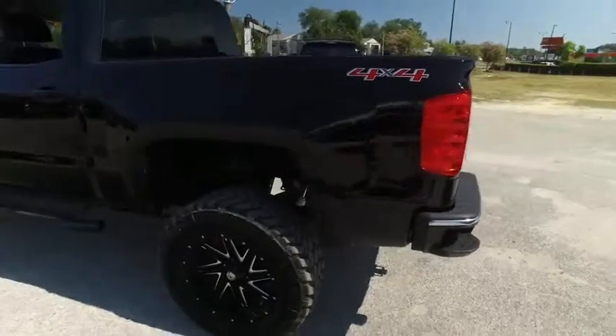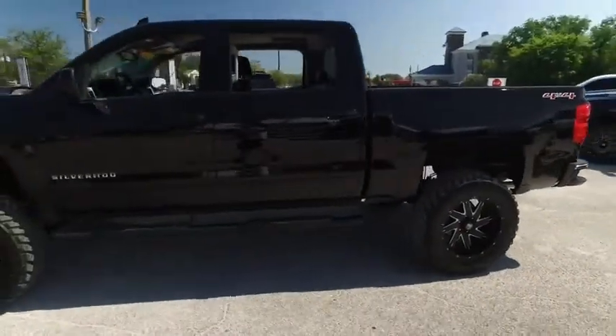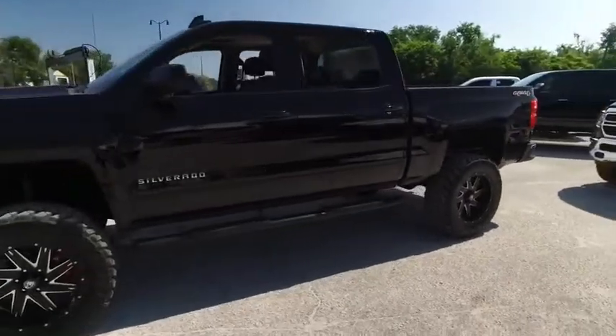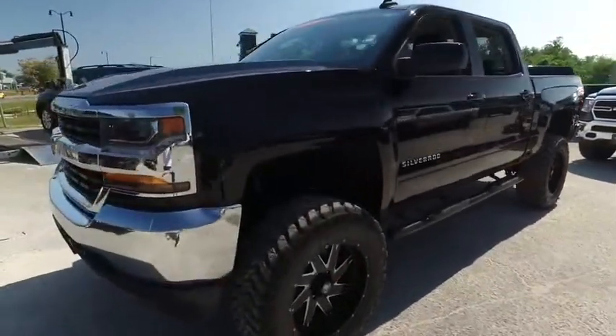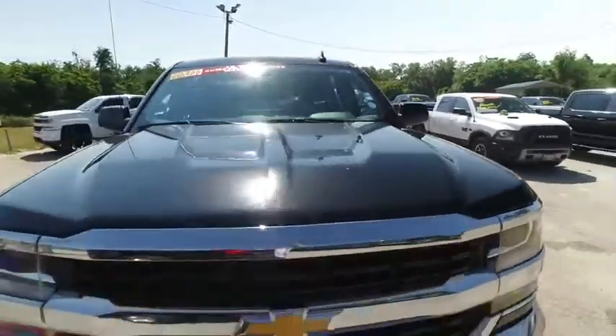Today, Gibson Truck World proudly presents this beautiful 2017, looking extreme, Chevy Silverado — brand new lifted beast, to say the least. You got that real one-year bumper-to-bumper warranty; check the description below.